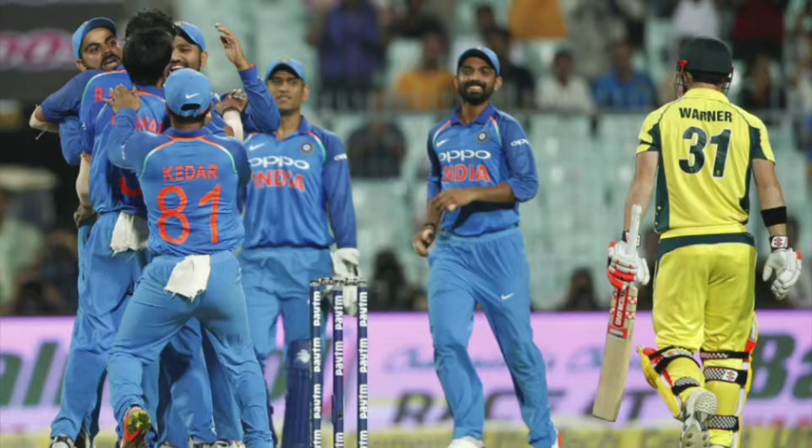Nowadays we hear Kohli being compared to the greats of the ODI game — AB de Villiers, Sachin Tendulkar, Viv Richards, Sanath Jayasuriya — and to me he deserves to be compared to these players. I don't think you can say he's definitively the best ODI batsman ever, because since ODI cricket started in 1971 the game has changed so much. But Kohli is only halfway through his career and already being compared to these players — it will be interesting to see how he's viewed when his career ends.